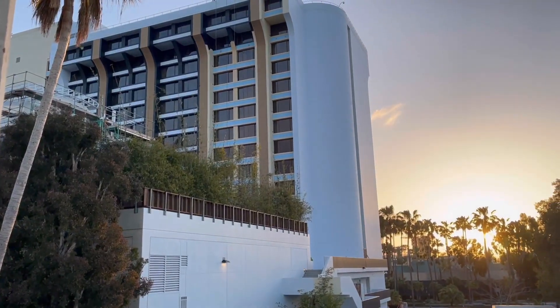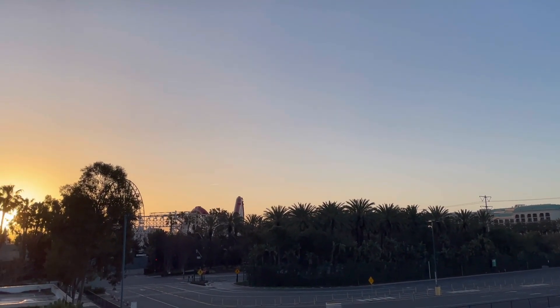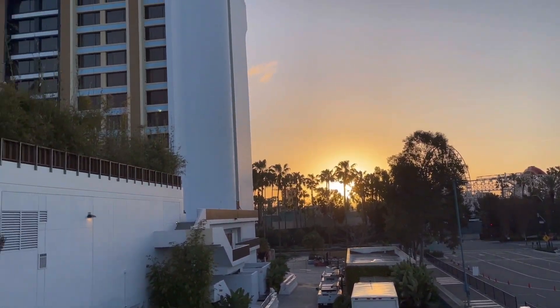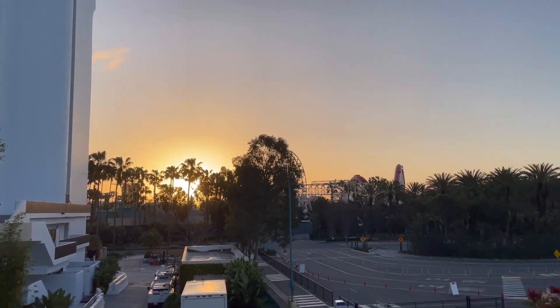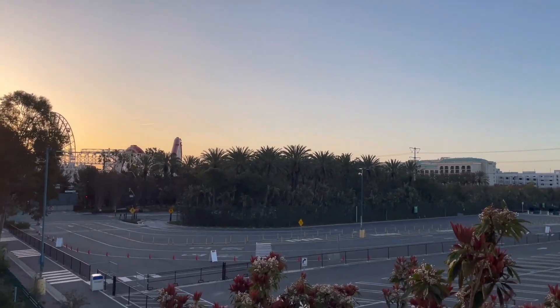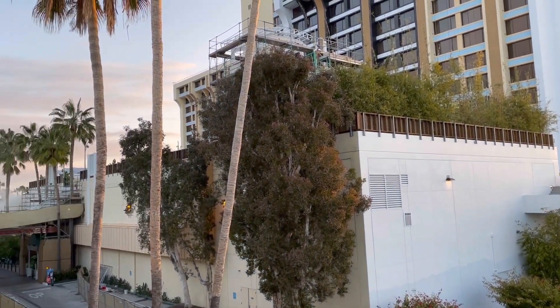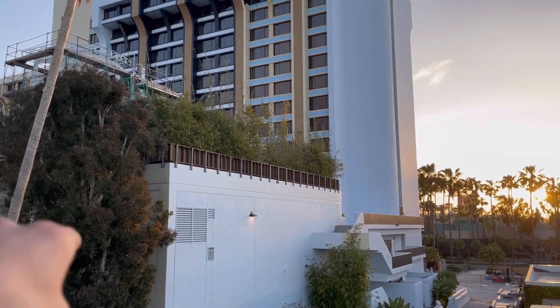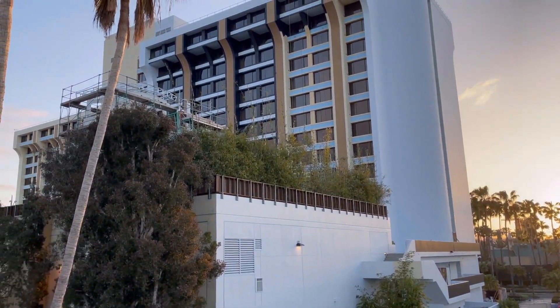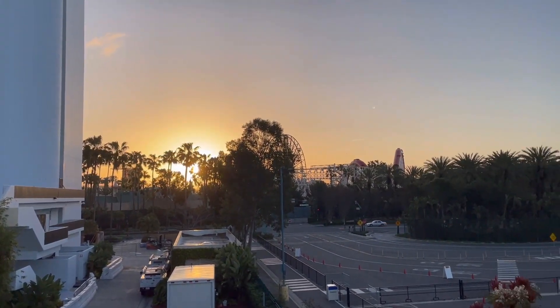Make sure to like and subscribe so you don't miss another update from World of Immersion. We are here at the Paradise Pier Hotel — beautiful morning in Anaheim, California. We're in the parking garage currently, which is very old with super tight spaces and low ceilings. It's actually a super nice hotel, but they're doing renovation right now as you can see from all the construction. Eventually we'll have to come back when it's all done.